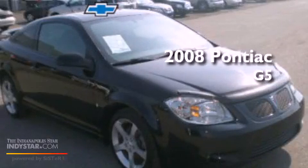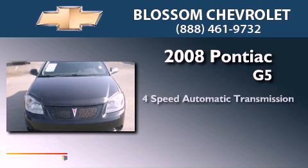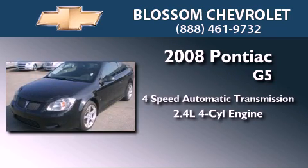This is a 2008 Pontiac G5. This car has a four-speed automatic transmission and an inline four-cylinder engine.